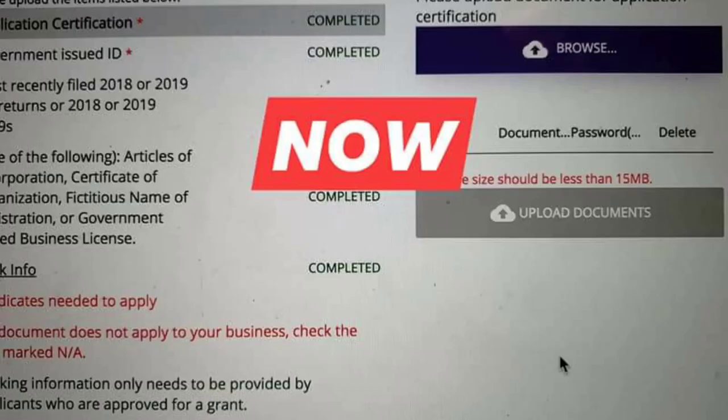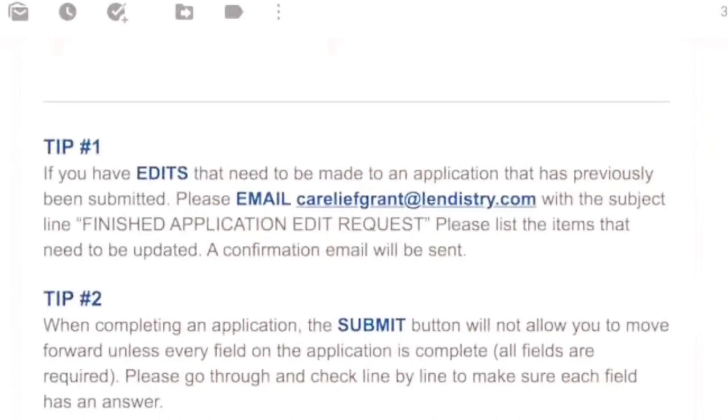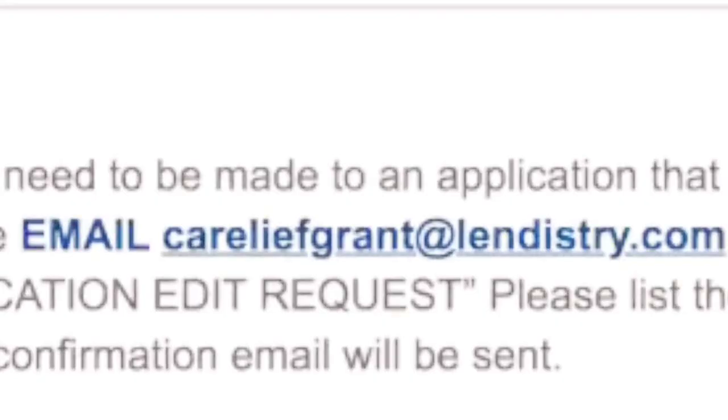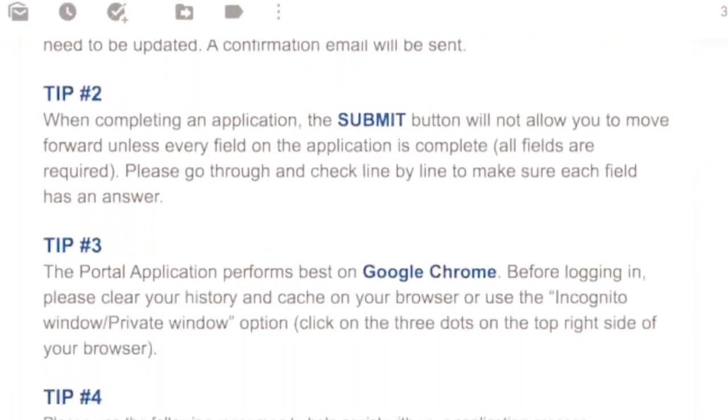You don't need to put in bank information now. Tip number one: if you have edits that need to be made to a previously submitted application, you can email reliefgrant@lendistry.com with the subject 'finish application edit request,' listing the items that need to be updated, and a confirmation email will be sent. Tip number two: when you complete the application, the submit button will not allow you to move forward unless every field on the application is complete.